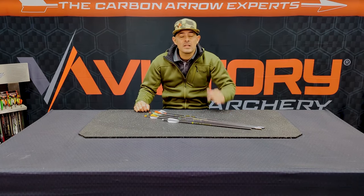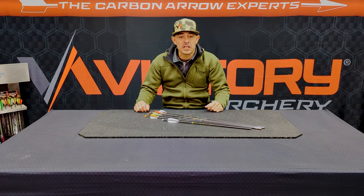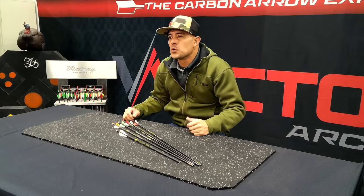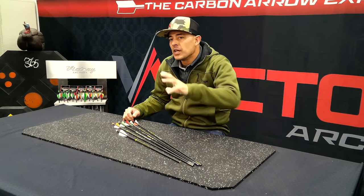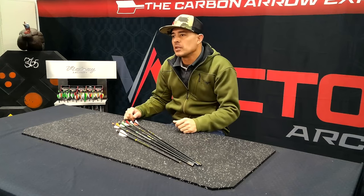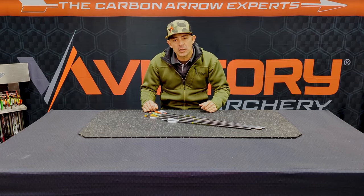Hey y'all, welcome to not another episode of Tech Tuesday, still brought to you by Victory Archery. My name is Nate Watts, I'm the QC manager here at the company. I wanted to talk to you all about some stuff that's going on right now. Usually I do the Tech Tuesday videos, but today we're kind of smack dab in the middle of show season, so maybe my voice is a little froggy.